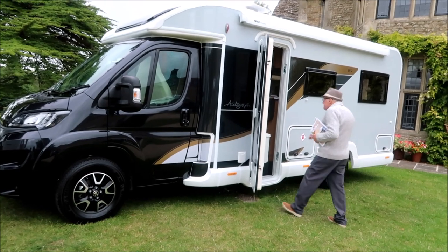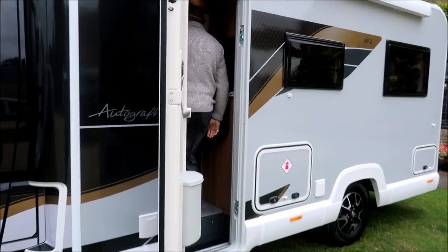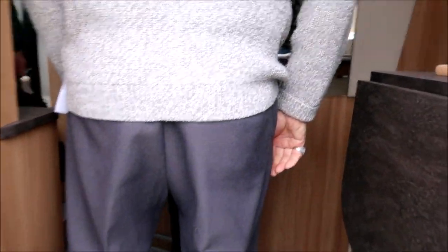It's time to take a closer look at the Autograph. We're going to go inside the 69.2 — and if I'm not mistaken, it's an end lounge motorhome. Let's see if we can squeeze past Jo.